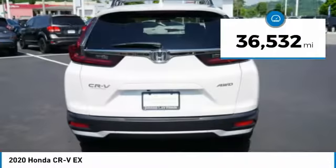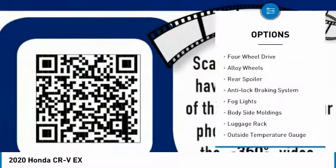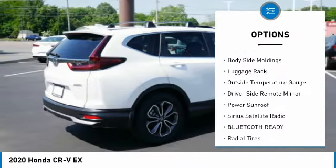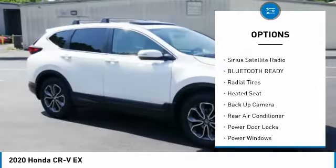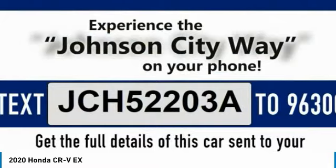This vehicle has less than 40,000 miles. Here are some of this vehicle's great options: four-wheel drive, alloy wheels, rear spoiler, anti-lock braking system, fog lights, body-side moldings, luggage rack, outside temperature gauge, driver-side remote mirror, and power sunroof.